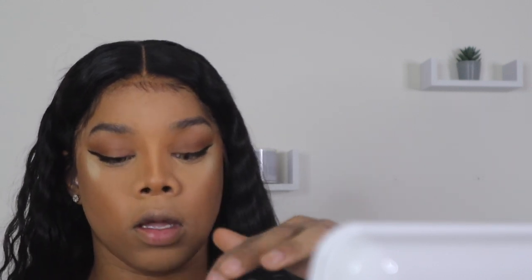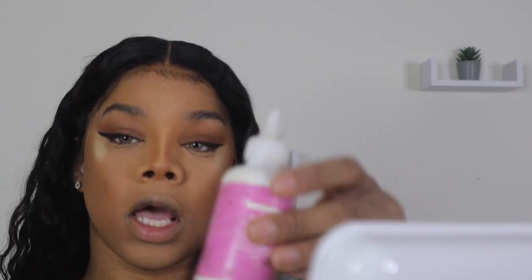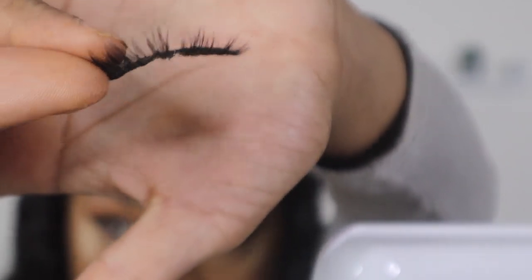Now on to the lashes. A little tip: I always store my lashes inside my compact so I'm more likely to lose my lashes before I lose my compact — that's why I keep them in there. When I apply lashes I like to use Bold Hold glue. These lashes are from I Envy, these are the 13s — I believe these are my favorite lashes ever. So pretty, my faves. I'm going to go ahead and apply this lash.